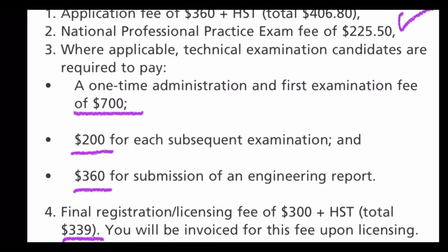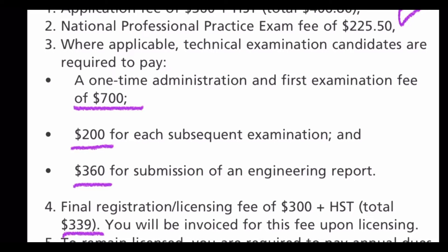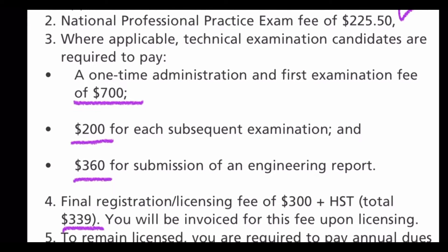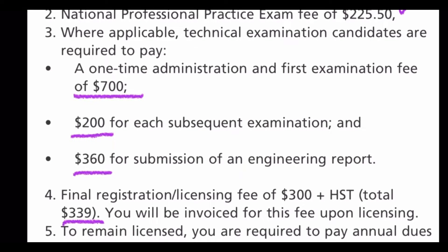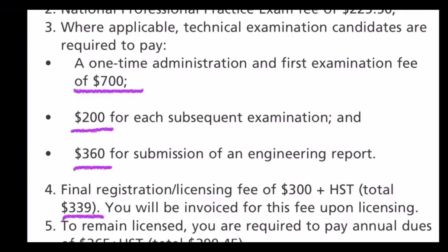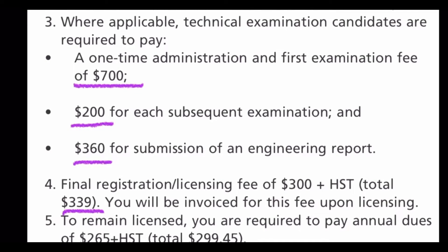The next cost is for your PPE exam, and the fee for that is $225.50 including tax. For all the technical exams, you pay a one-time fee of $700, and for each exam there is a $200 fee. There is also $360 for submitting your engineering report, and a final fee of $339 to get your license.